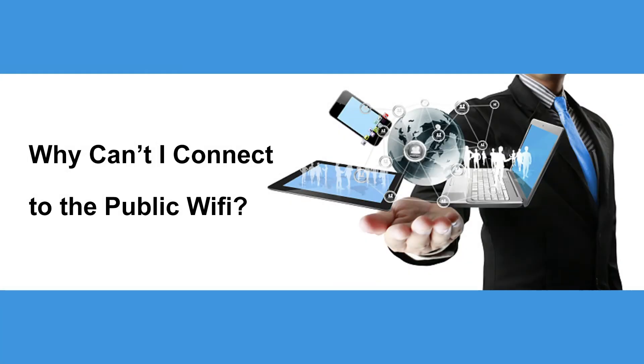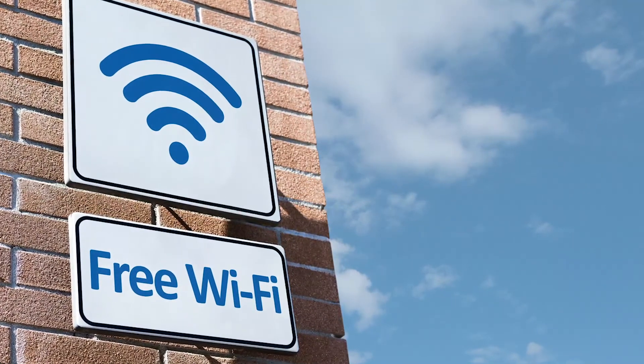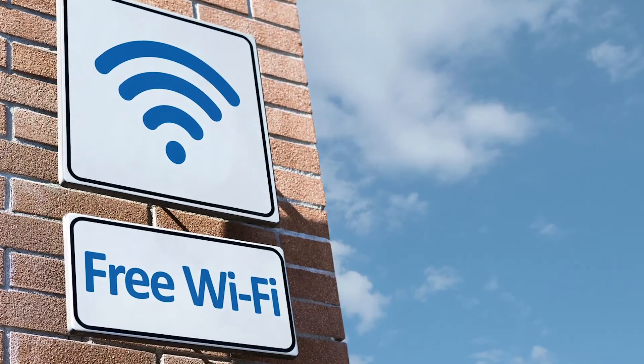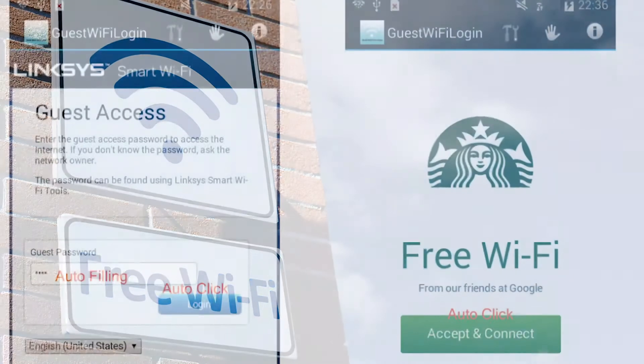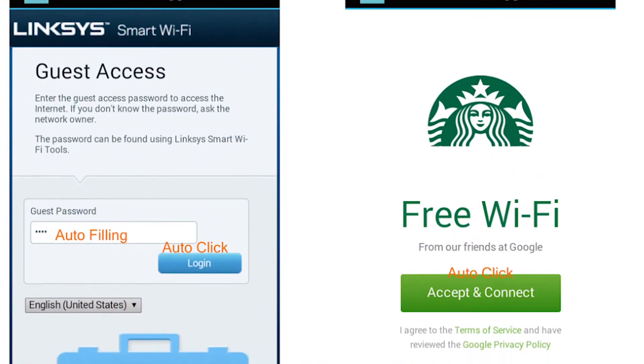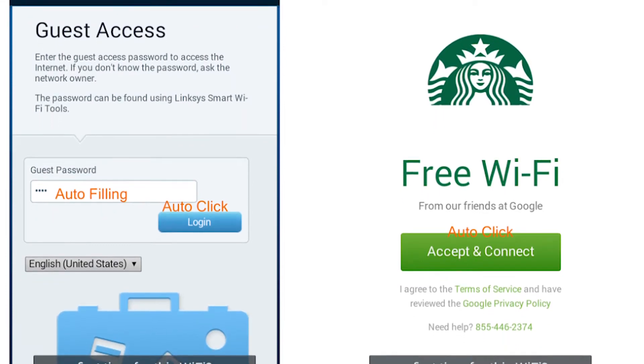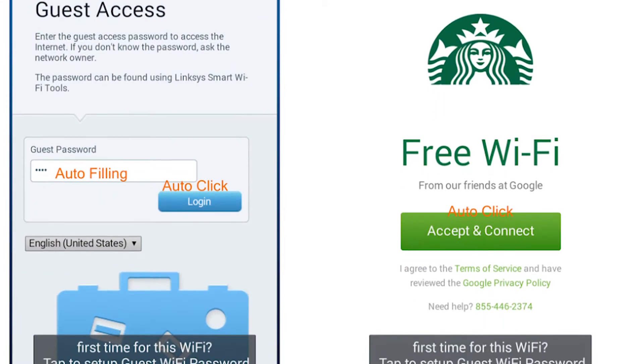Why can't I connect to the public Wi-Fi? Public Wi-Fi is available almost everywhere we go these days, but sometimes it can seem impossible to connect to. What's happening is your browser isn't loading the captive portal — the page where you log in or accept the terms and conditions for using the network — due to a perceived security threat.